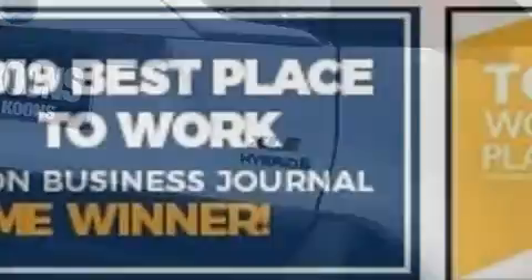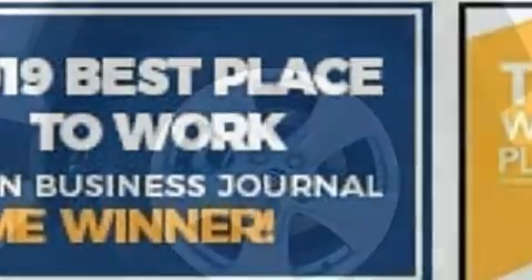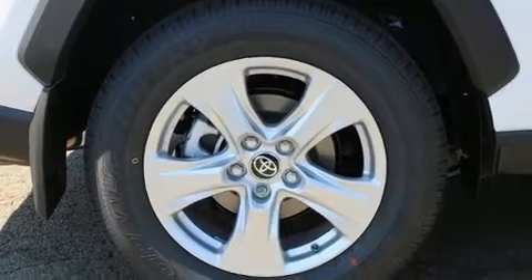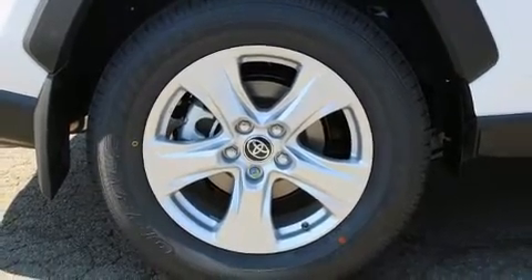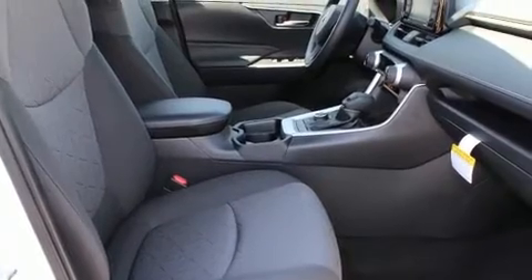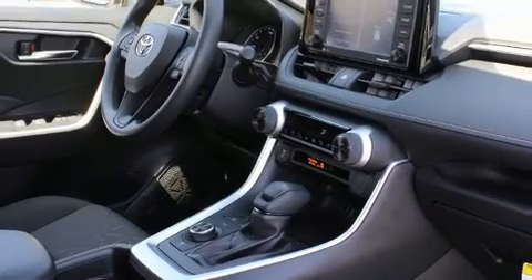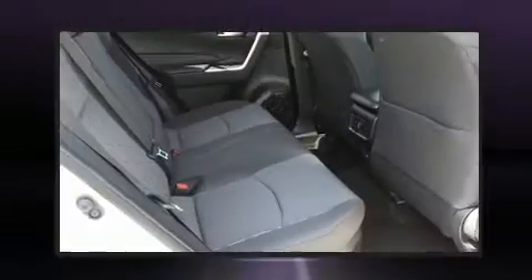Toyota ensures the safety and security of its passengers with equipment such as dual front impact airbags, front and side impact airbags, traction control, brake assist, a panic alarm, an emergency communication system, and four-wheel disc brakes with ABS.